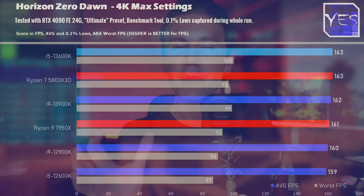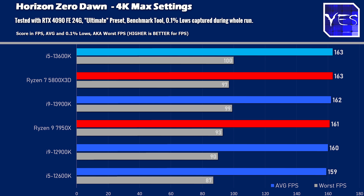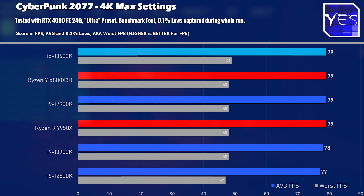Moving on to the 4K gaming numbers — we go through the same five titles tested at 1080p. The 13600K is either coming out at the top of the charts, or coming very close with some of the best 0.1% lows. This is notable because this CPU comes in at a cheaper price point than the 5800X3D, the 7950X, and the 13900K.